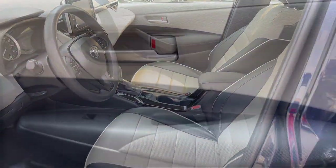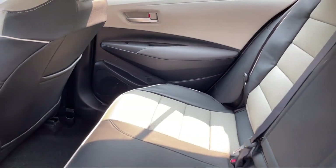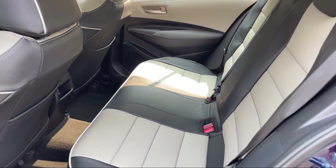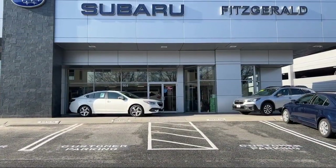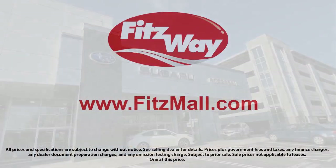Every Fitzway used vehicle we sell gets the Fitzway Checkout — a comprehensive inspection by our highly skilled technicians. We'll provide you a copy of the inspection report and a Carfax vehicle history report, so you'll know as much